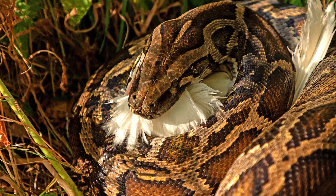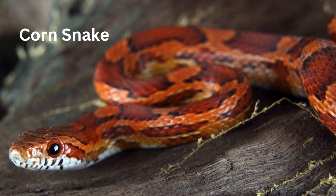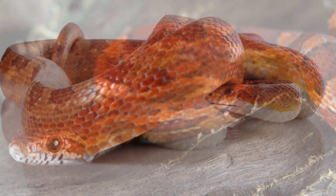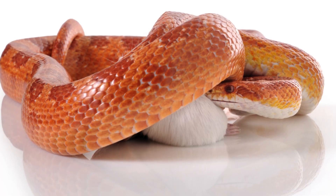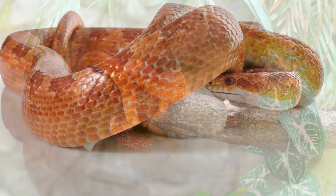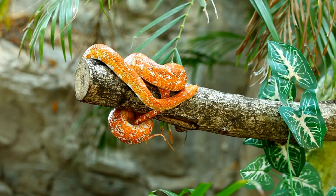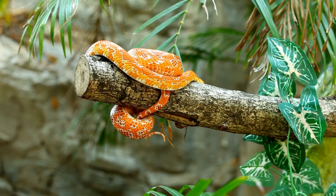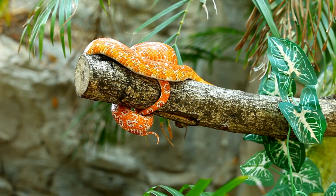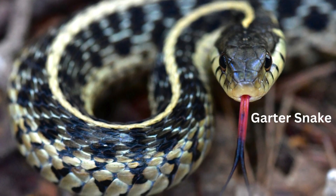The Corn Snake — corn snakes are one of the most popular pet snakes and are also helpful to humans in the wild. Corn snakes hunt by constriction, wrapping around their prey and squeezing just enough to stop it from escaping. They use their forked tongues to smell their surroundings. Corn snakes look similar to the venomous copperhead snake, which helps them avoid predators. But don't worry, they are completely harmless to humans.